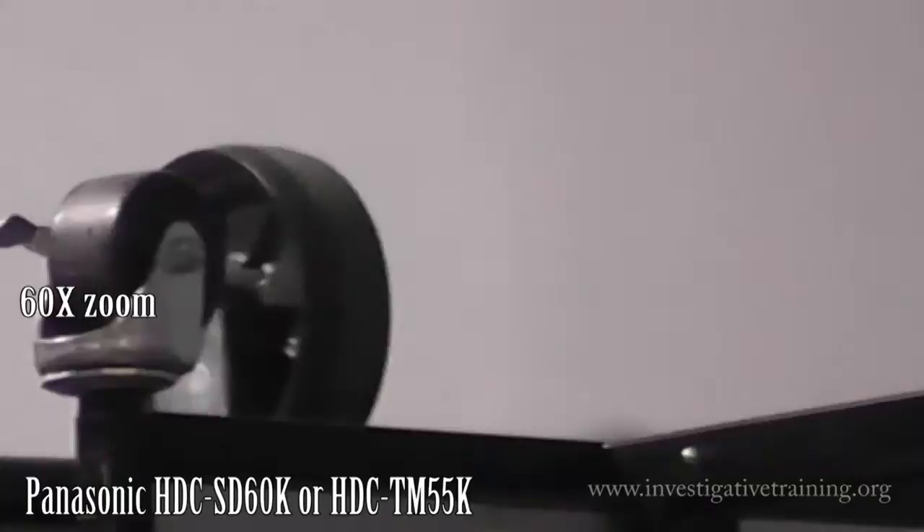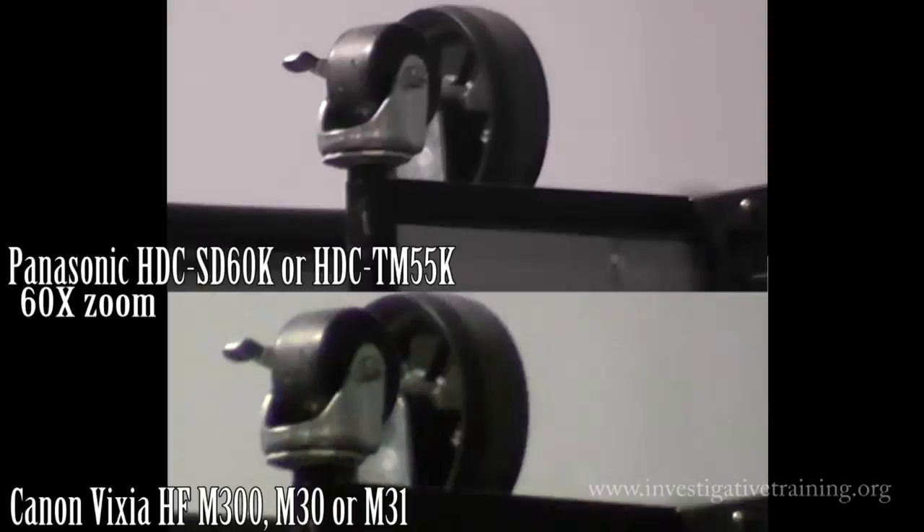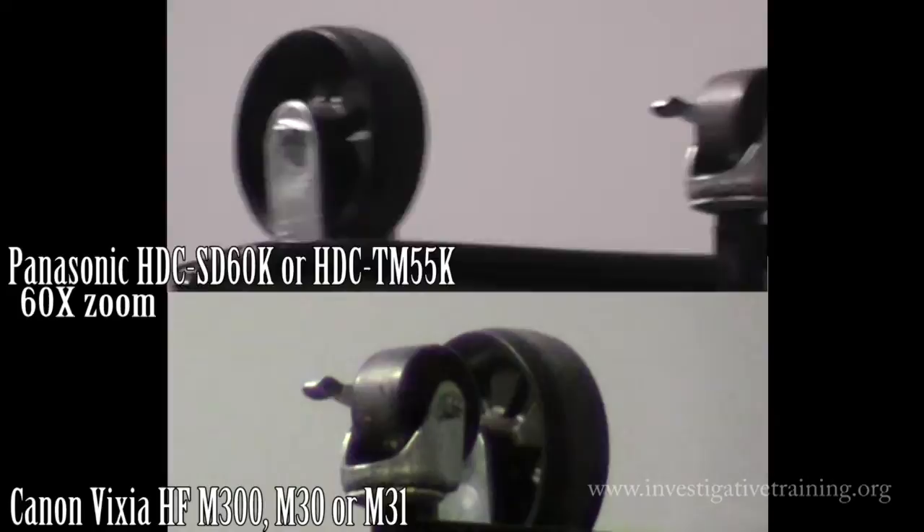Here are both cameras together. Just to let you know, the Canon has the ability to turn the sound all the way off. The Panasonic only goes down to minus 30 decibels.